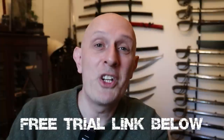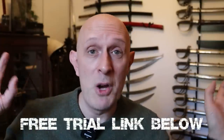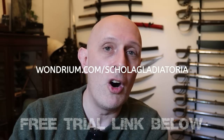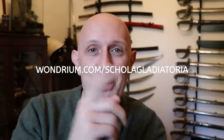Wondrium has an absolute ton of content, and I mostly look at history on there, but there are also really good fitness courses, cookery, photography, and other specific skills. If you want to check it out, you can start a free trial right now with no commitment. Click the link in the description or go to wondrium.com/ScholarGladiatoria, which also shows your support for my channel. Thanks once again to Wondrium for sponsoring this video.